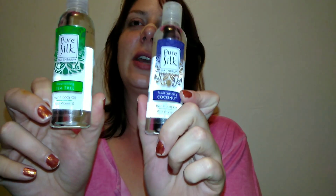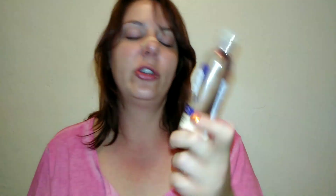Okay, I'm done plugging my stuff. So I went ahead and picked up these Pure Silk hair and body oils at my local Dollar Tree. Pure Silk, from what I knew, is a shaving cream brand — I really like Pure Silk shaving cream. I saw these at my Dollar Tree and knew I had to pick them up. I got the nourishing tea tree oil and the moisturizing coconut.